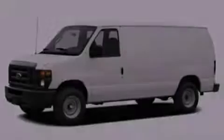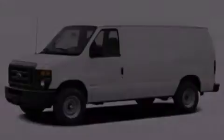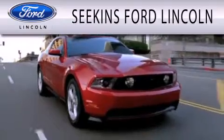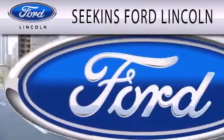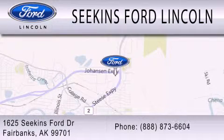This vehicle is sure to sell fast. Call and arrange your test drive today. Seekins Ford Lincoln is dedicated to doing everything possible to ensure that the experience you have selecting your next vehicle is as pleasant as possible. We are located at 1625 Seekins Ford Drive in Fairbanks.